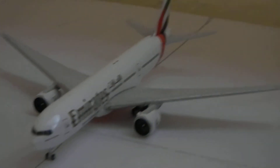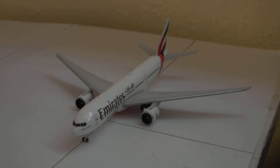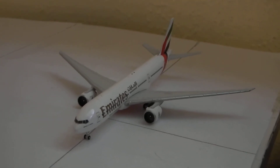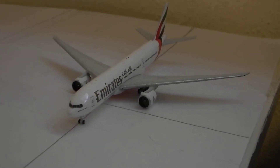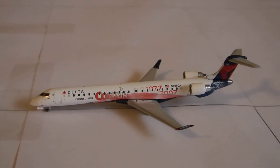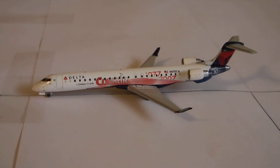Right here we have an Emirates Triple Seven dash 200 heading out to Dubai. This will soon be replaced with an A380. And right here we have a Delta CRJ-900 heading out to Minneapolis-St. Paul.